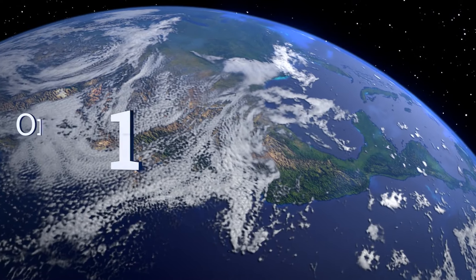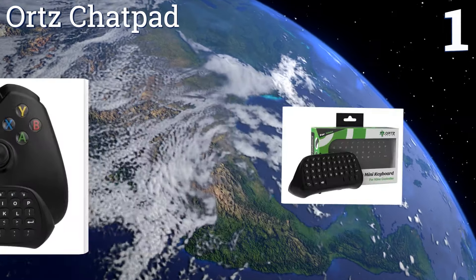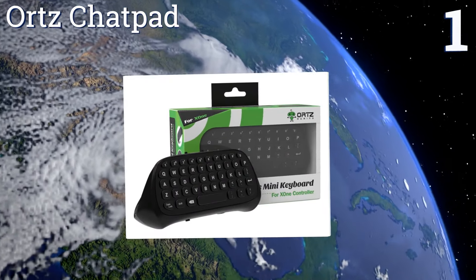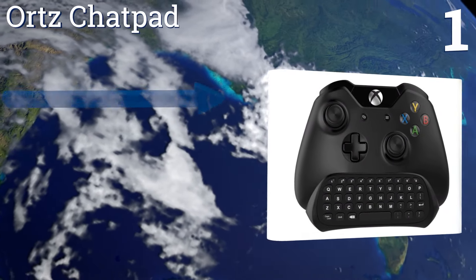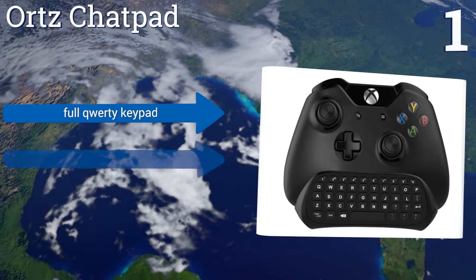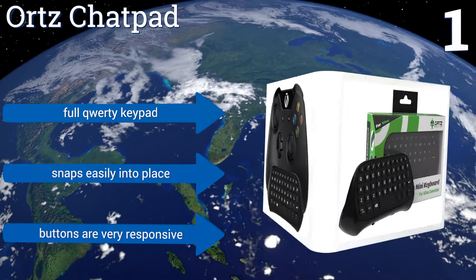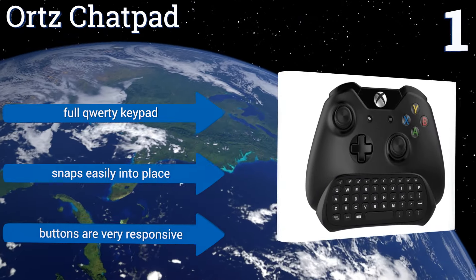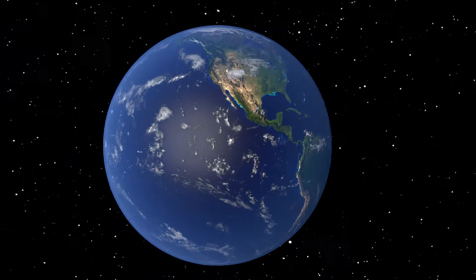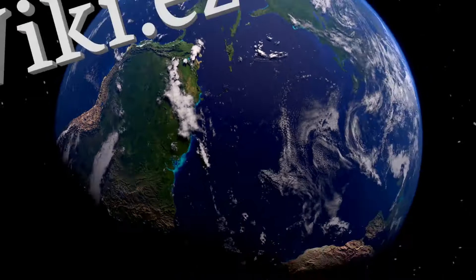Coming in at number one on our list, the Orts Chat Pad is a lightweight option that won't throw off the balance of the rest of the controller. It has two programmable buttons for custom quick keys, and the rubber controls are quick and light like a high quality PC keyboard. It features a full QWERTY keypad with very responsive buttons, and snaps easily into place. To see all of our choices, go to wiki.easyvid.com and search for Xbox One keyboards.